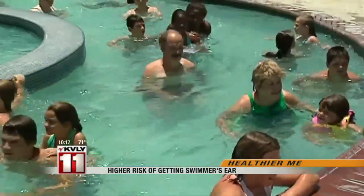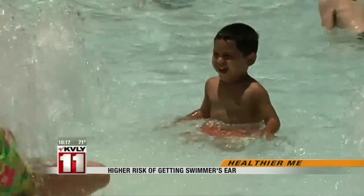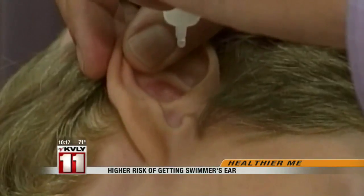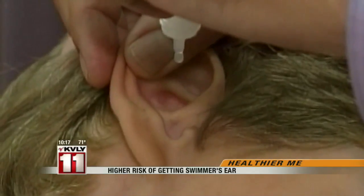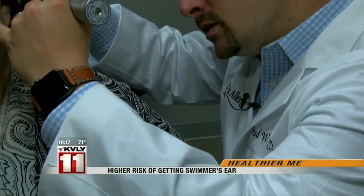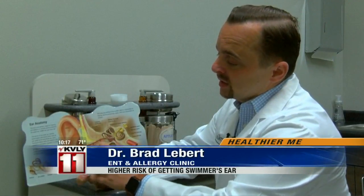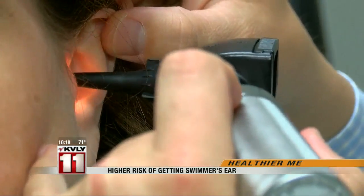Swimmer's ear can start out with mild symptoms, but quickly escalate to pain, itching, redness, and drainage. Unlike an infection of the middle ear, Dr. Liebert says swimmer's ear happens when bacteria grows in the ear canal. When water gets in and either gets stuck around wax or just irritates the ear canal, the ear canal swells, and that's when you start to get some small cracks in the tissue that serves as a harbor for infection, which is what leads to outer ear infections or swimmer's ear.